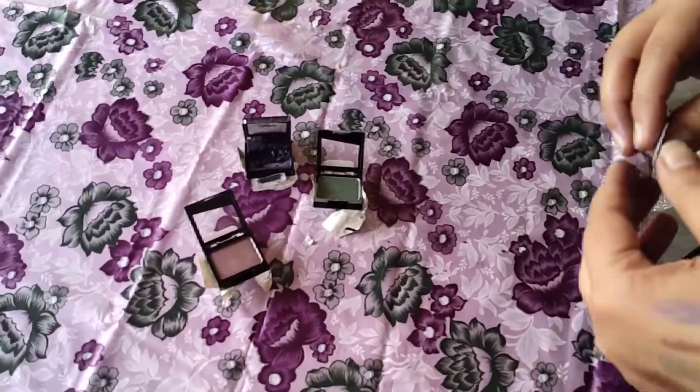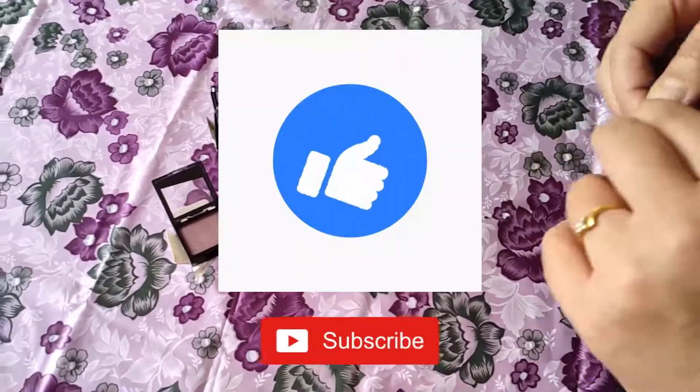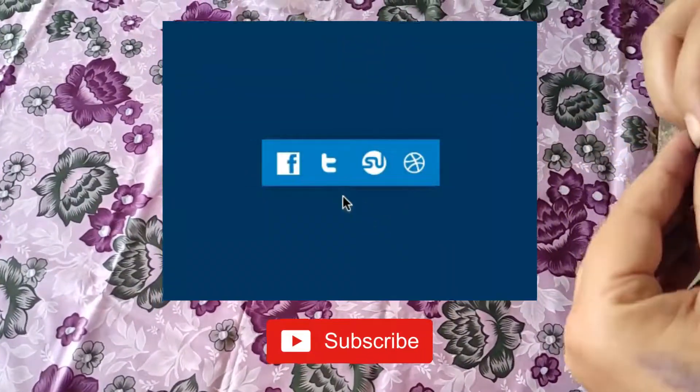That is all for this video. If you like this video, give it a thumbs up. Definitely like, share, subscribe, and comment. Thank you.